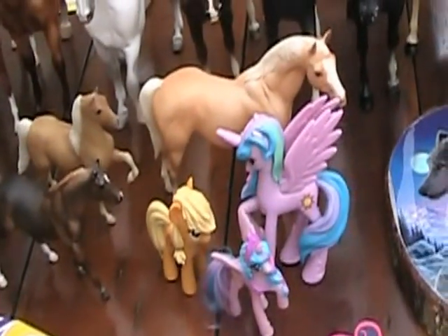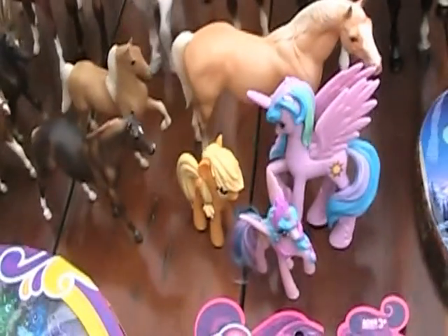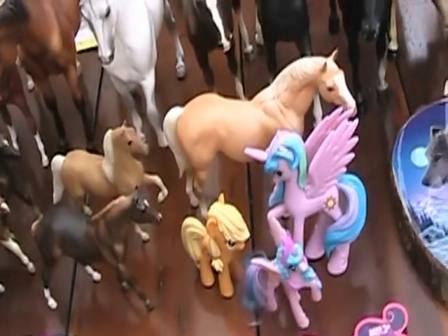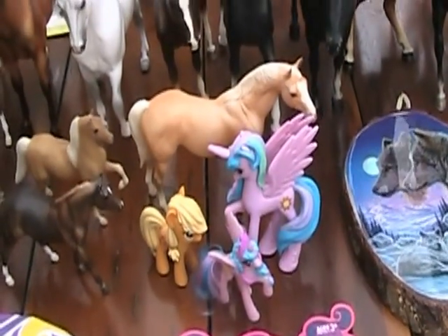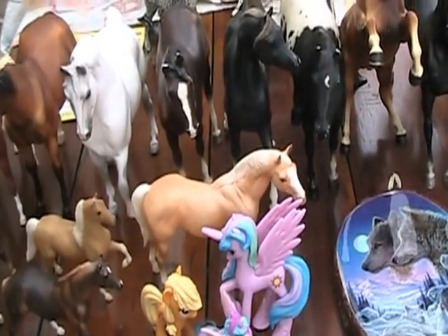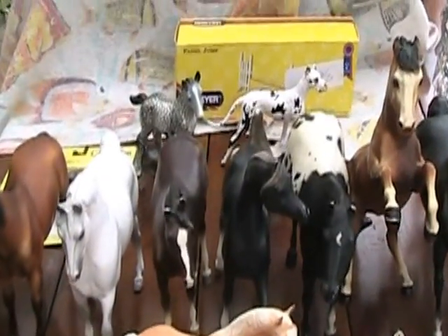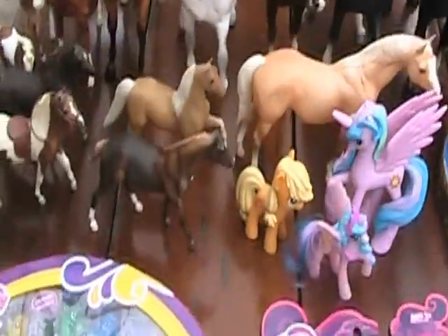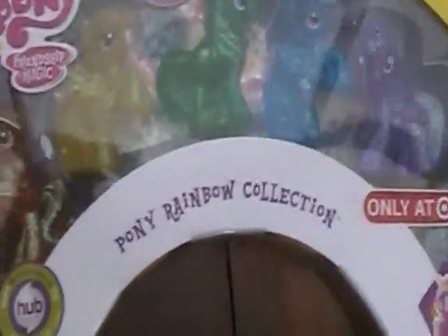My Little Pony has recently released new products, and I actually went and got a lot of these products this week with the money I got from working. If you are looking for these same My Little Pony things, I got them all at Target. I suggest going to Target - if they don't have them, go to the next Target and keep looking, because I got all this stuff from two different Targets. First I'll talk about the Target exclusive My Little Pony Rainbow Collection.